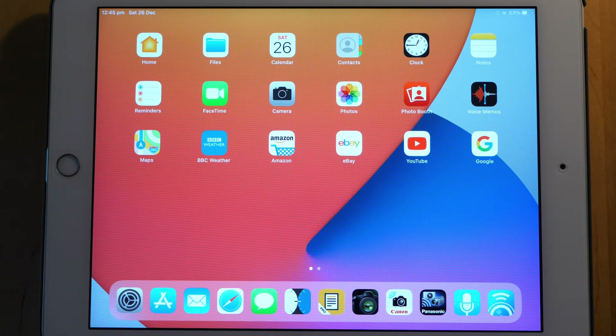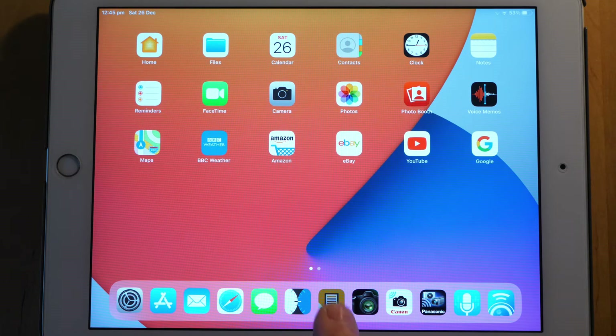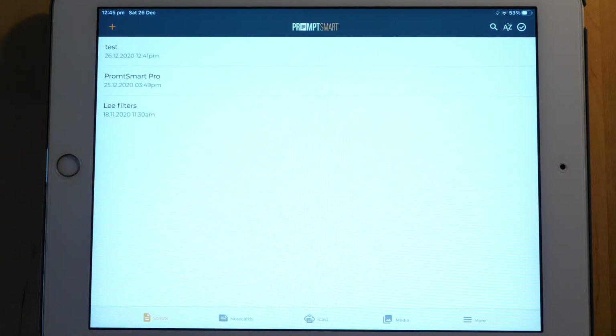Just quickly before I wrap up this video, I thought I would give you a quick run through of the PromptSmart Pro software on the iPad. As you can see, we have it installed here on the dock, so I'm just going to tap that to launch it. This is the screen you're first presented with, and there are a couple of ways of getting scripts into here.